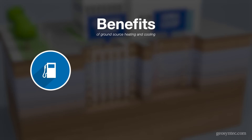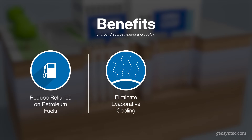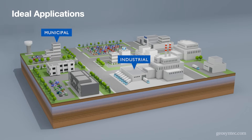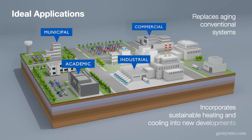These systems reduce reliance on petroleum fuels, eliminate water loss from evaporative cooling, and lower overall heating and cooling costs. They are ideal for industrial, municipal, academic, and commercial clients looking to replace aging conventional systems or to incorporate sustainable and efficient heating and cooling into new developments.